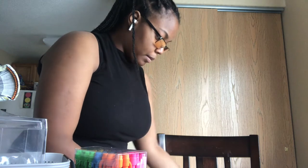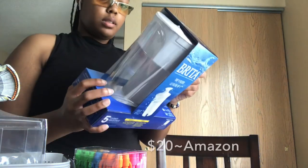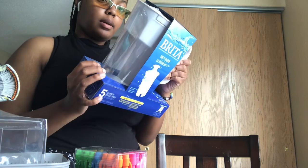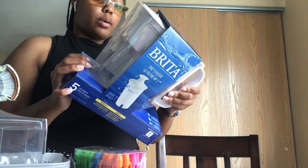One thing I picked up on Amazon two months ago was the Brita filter because it filters out heavy metals like mercury, copper, and cadmium, and gets rid of foreign contaminants.